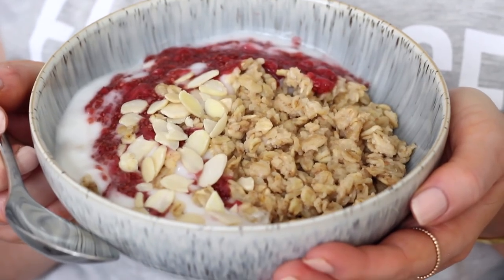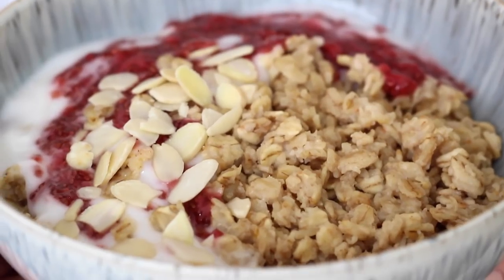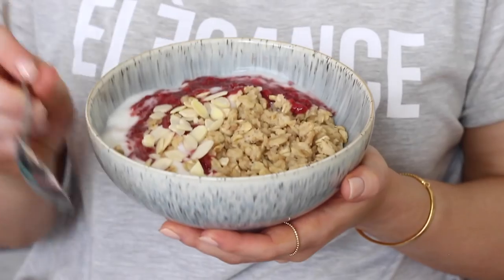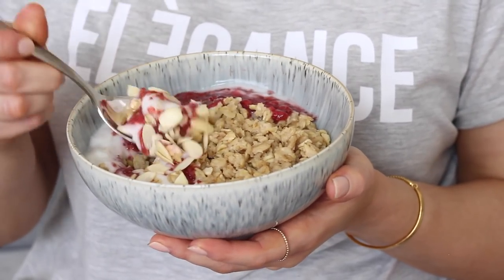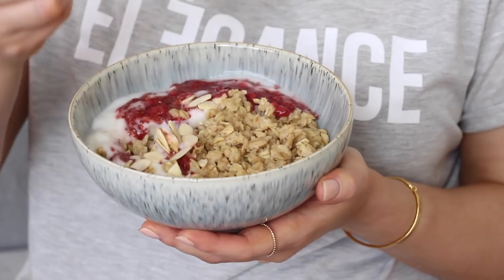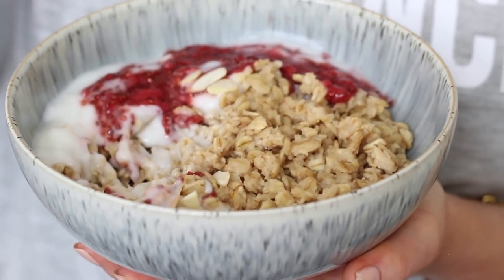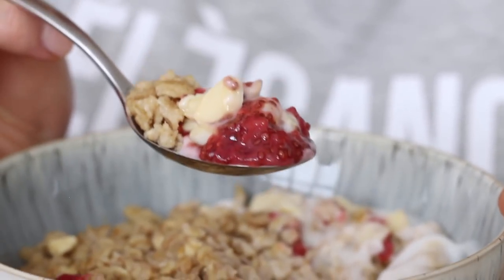This can be doubled and then half can be stored in the fridge for breakfast the next day. The oats are super creamy, a little bit chewy but in a really good way. You could top this with all sorts of fruits, nuts, seeds — like you would a regular porridge — and make it different each and every time. But my favourite way is with the coconut yoghurt and a chia jam. It's a little bit like a vegan Müller Corner yoghurt.